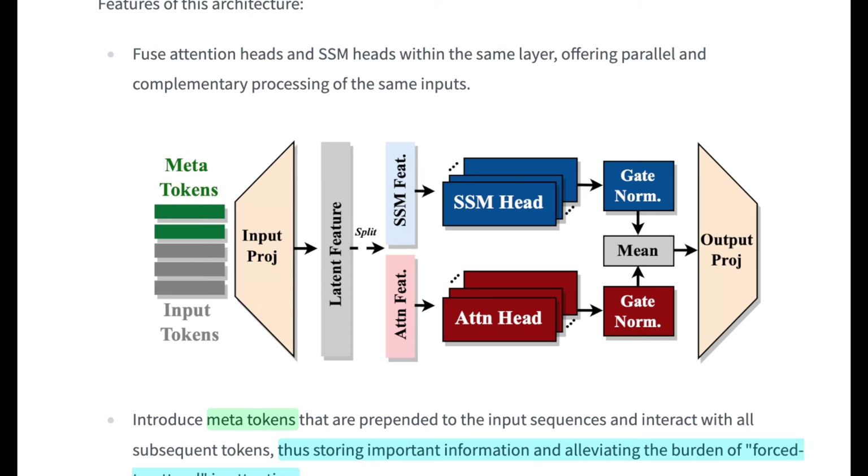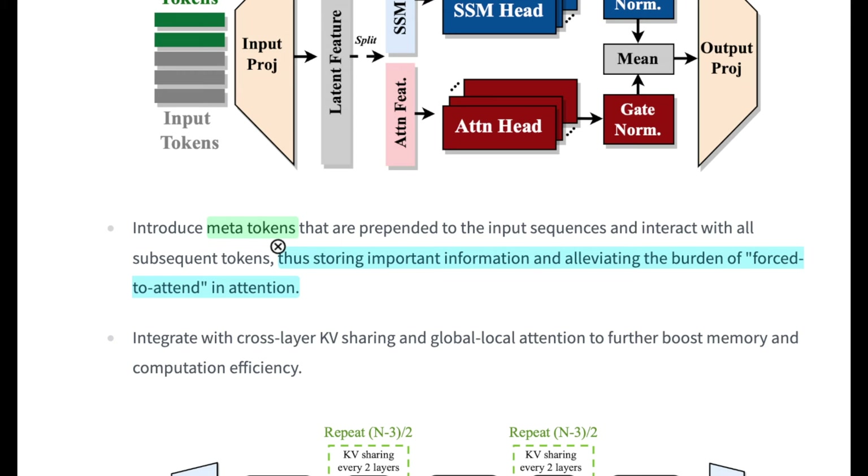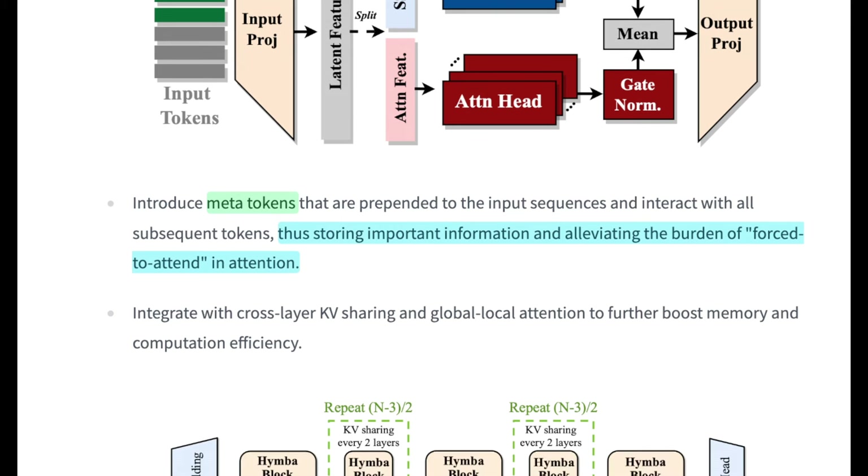A lot of the architectural importance is where meta tokens are placed and how they affect the output projections. Meta tokens are prepended to input sequences and interact with all subsequent tokens — not just ones met in the prompt. The idea is that you can store important information, alleviating the burden of forced attention or having to repeat portions of a prompt to make the model remember. If you've used Cursor, you'll notice you have to continuously repeat the same context so the model understands what it did in a previous step — this is a big problem in agentic flows.